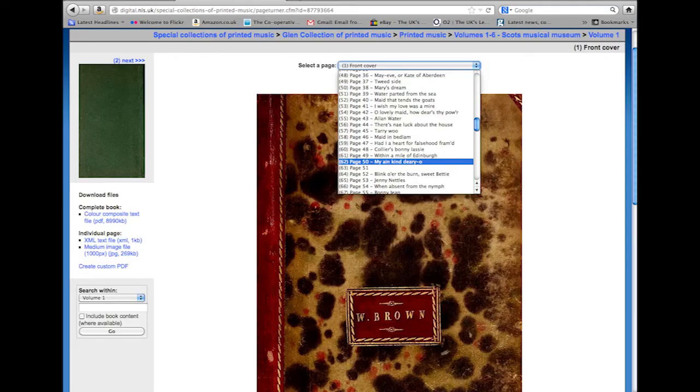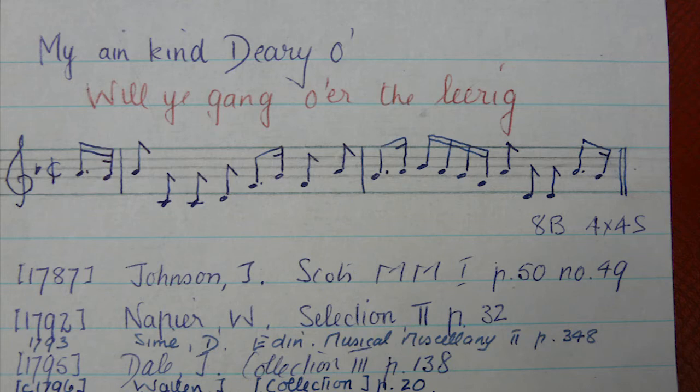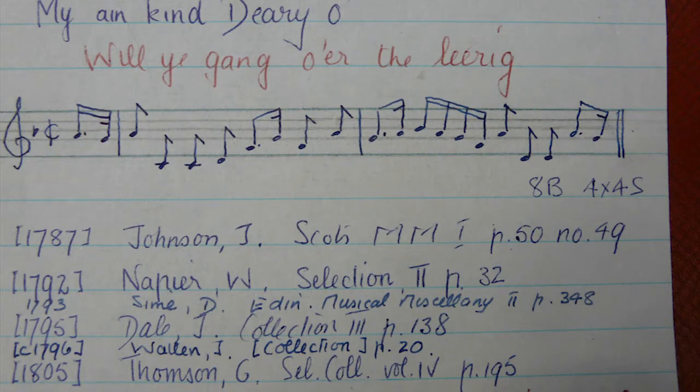Many users come to us looking for a particular Scottish song or a Scottish tune. Somebody might come to us and ask about 'Ae Fond Kiss' by Burns. We have the Scottish Song Index in our collections — it's at present mainly a card index, although we have a pilot database on the website. This index is very much organized by the tune, and it gives you a musical incipit, listing the different publications that the song and tune is contained in. In this way, you can trace the publishing history of a particular song or tune.